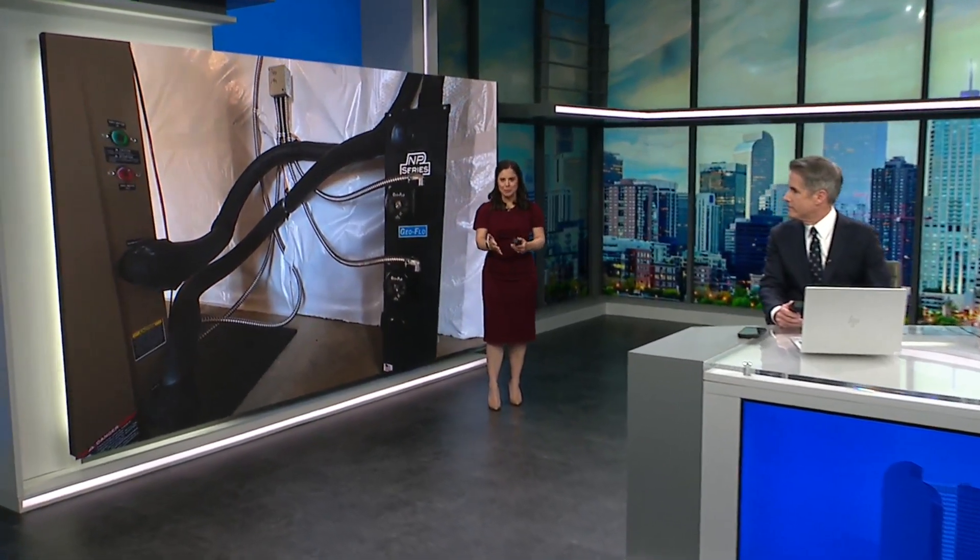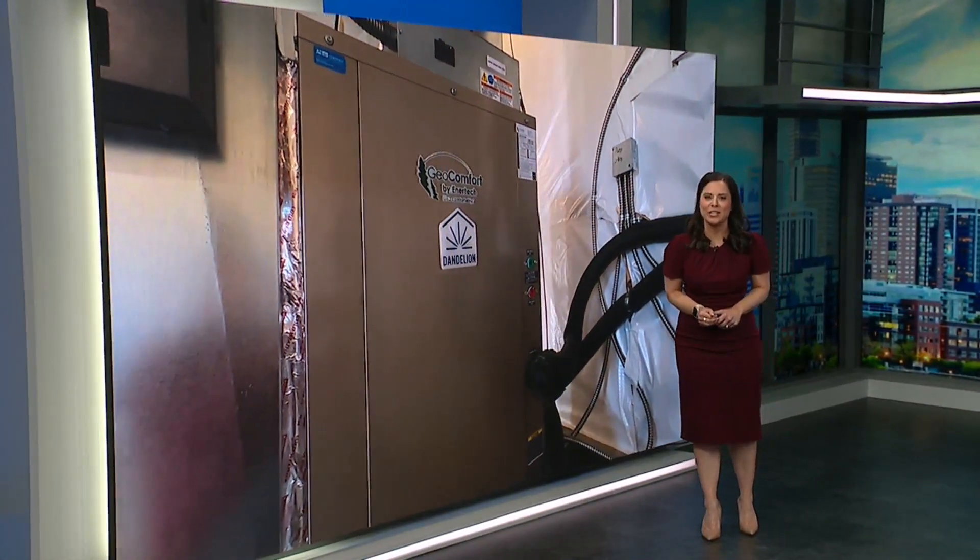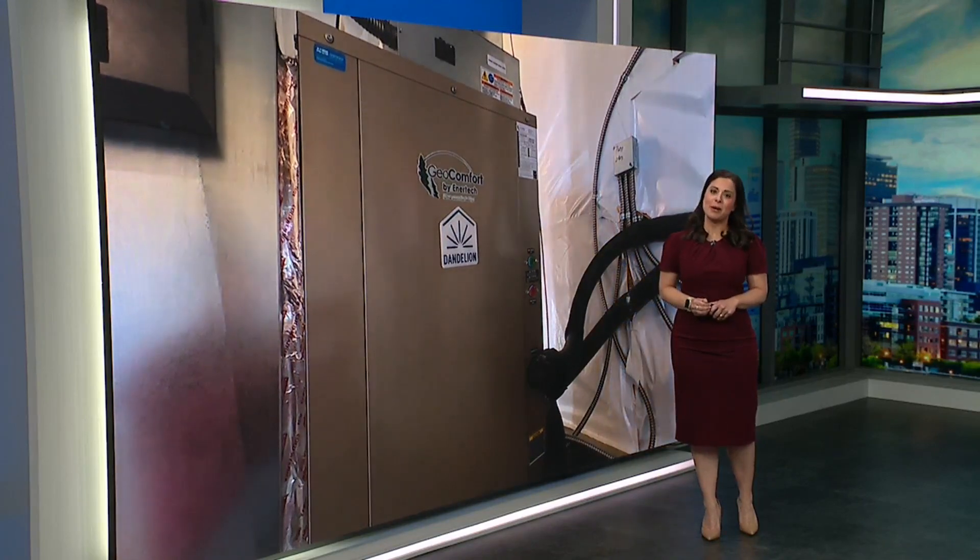I know it sounds kind of strange, but you'll get the point. You will still get heating and cooling, but instead of those traditional HVAC systems, some homes will have geothermal heat pumps.